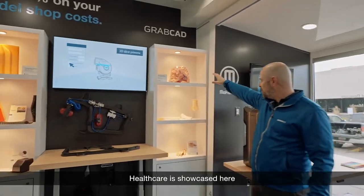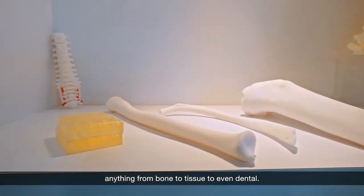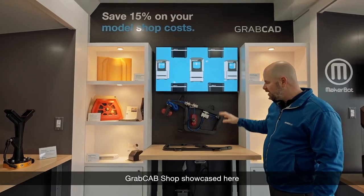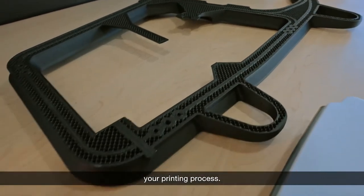Healthcare is showcased here, where we've got digital anatomy parts — anything from bone to tissue to even dental. We've got GrabCAD Print and GrabCAD Shop showcased here, with the ability to lightweight and streamline your printing process.